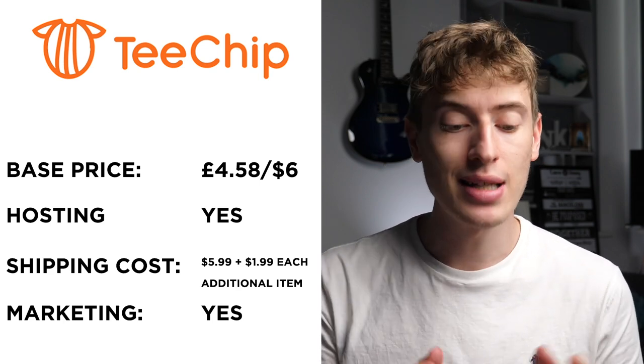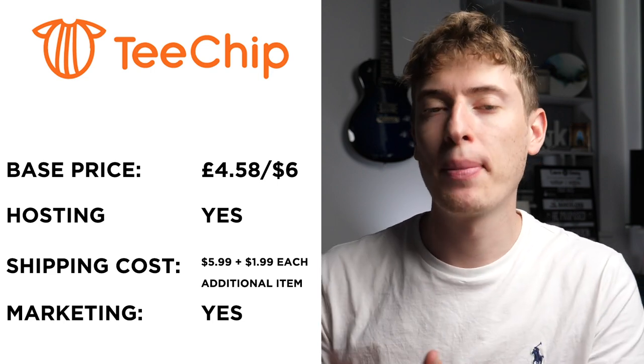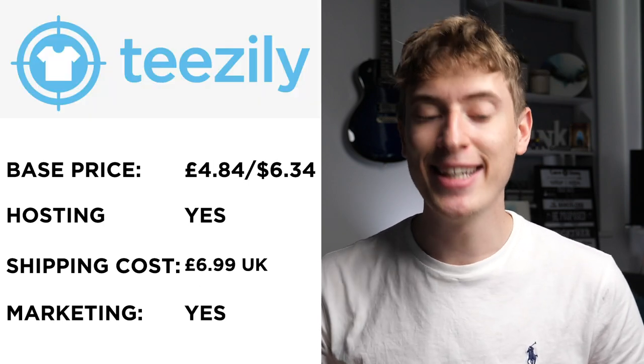Do T-chip do free marketing? Yes, it seems like they do free marketing in the sense that you can actually go to their website — it's a marketplace where someone can buy your product. The next one is Teasley.